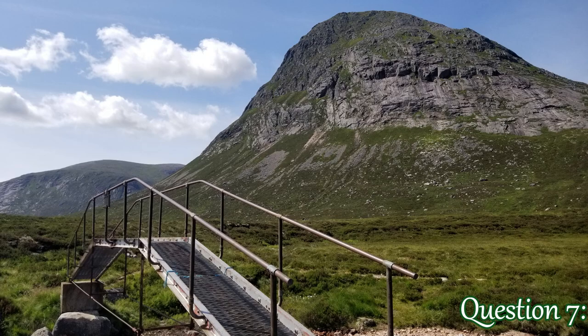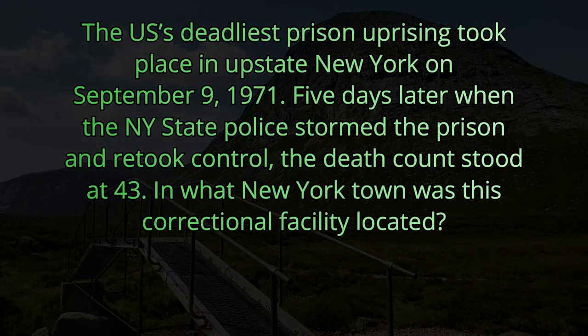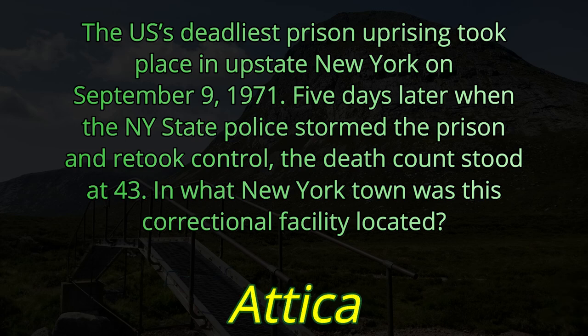Question number seven. The U.S.'s deadliest prison uprising took place in upstate New York on September 9, 1971. Five days later, when the New York State Police stormed the prison and retook control, the death count stood at 43. In what New York town was this correctional facility located? The answer is Attica.